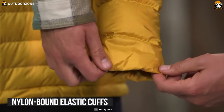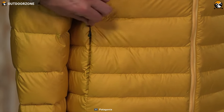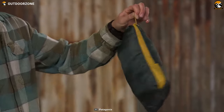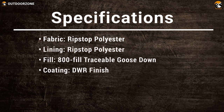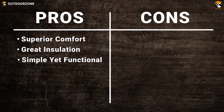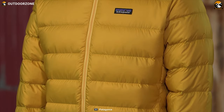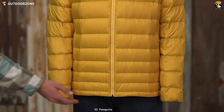It has comfortable nylon-bound elastic cuffs, a drawcord hem, and a front zipper that blocks cold air from getting into your jacket. Its two exterior zippered pockets with an interior chest pocket double as a zippered stuff sack with a carabiner clip loop to store your belongings at your fingertips. The Patagonia Down Sweater delivers ultralight compressible warmth for outdoor adventures in cold weather conditions, and you can consider this down jacket if you are looking for the best overall option.